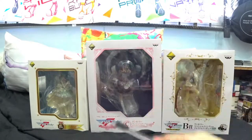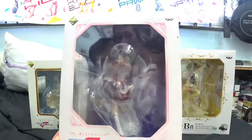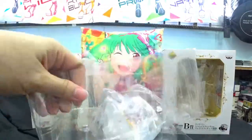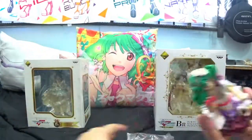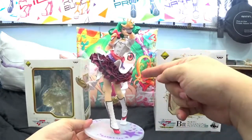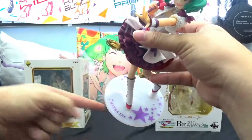Okay, so this version is in its original color. I do want to find the alternate color — pastel blue, I think. This is Ranka Lee in her Shu D Star costume. I'm going to open this one first because this box is the largest. Okay, here we go — Ranka Lee in her Shu D Star costume. I'm loving the details of this figure even though it's an Ichiban Kuji figure.